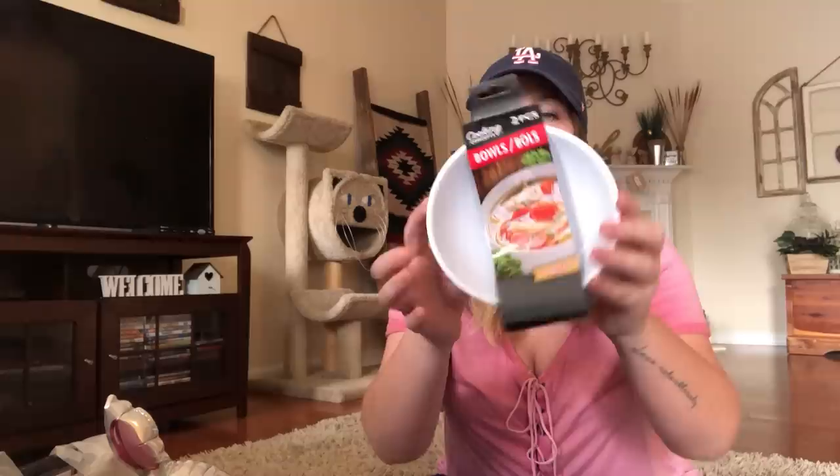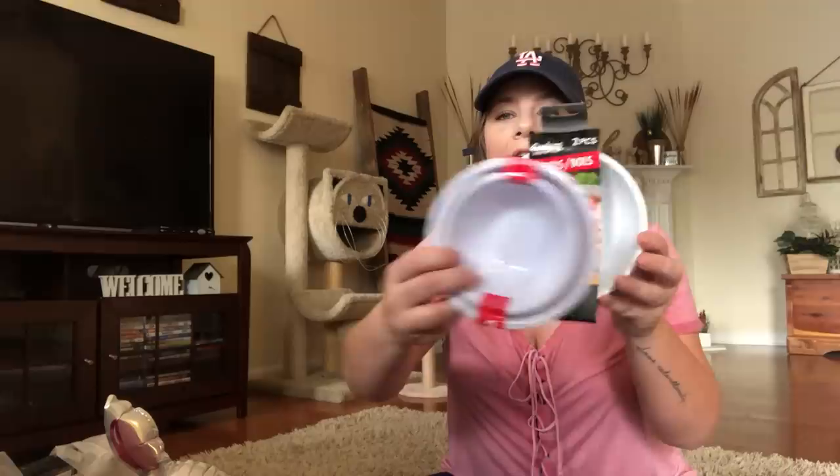I found some mixing bowls — this one came as a two-pack. You get a little one and a medium one. It says microwave safe. I thought this would be really nice to have in the kitchen for mixing dressings or whatever you need to mix separately when you bake a cake or something.